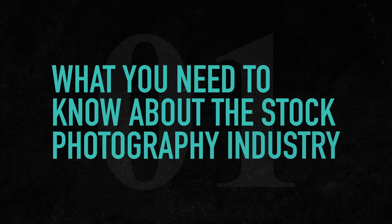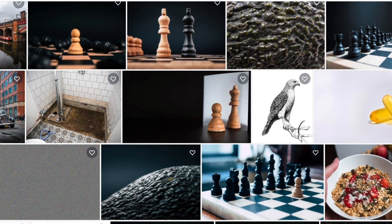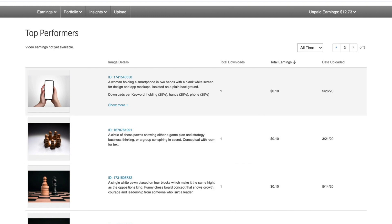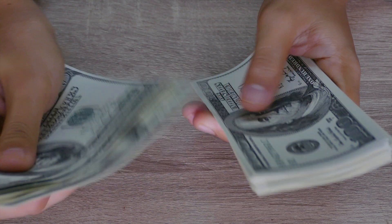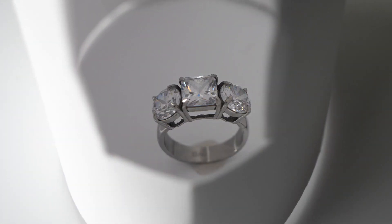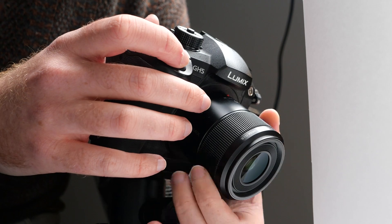What you need to know about the stock photography industry. To earn money on Shutterstock, you need to understand some of the basic ins and outs of how the stock photography industry works. The first thing you need to know is that stock photography is a numbers game, because the return on each sale is so low, you're not going to make a significant amount of money with a small portfolio of images. You also shouldn't expect to get rich quick. Making money on Shutterstock first and foremost requires consistency, time and dedication. But don't let any of that discourage you — if you're a keen photographer and you've got the time and discipline, the reality is Shutterstock could work for you in the long run.